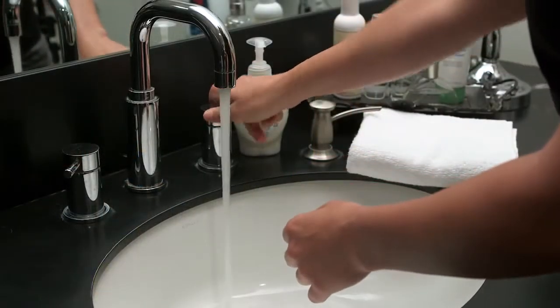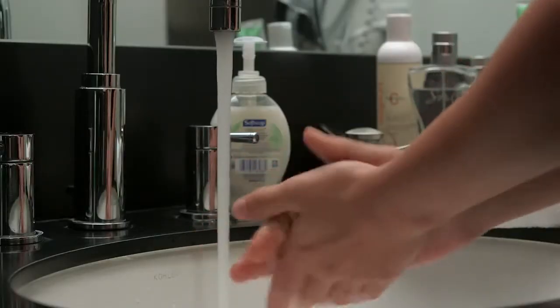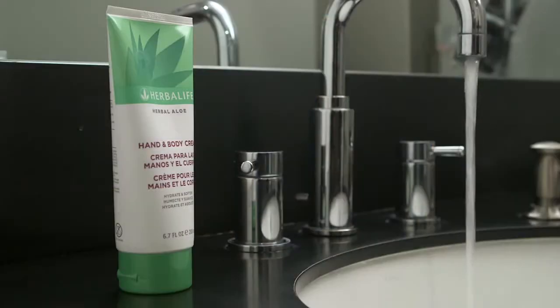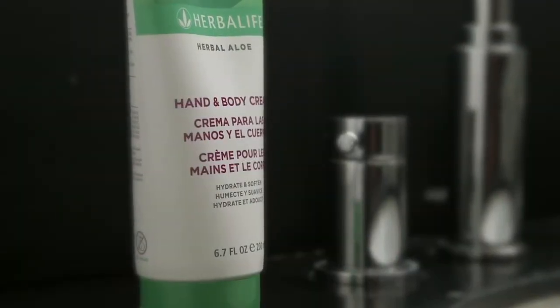Every time we wash our hands, we are stripping the natural oils off our skin, so we want to replenish those oils. One of the best practices you can follow is to always keep a tube of hand cream right at the side of your sink. That way, every single time you wash your hands, it's time to apply that hand cream to replenish your skin with those oils and to deeply moisturize the skin — especially the skin around our nails, which can get a little dry and cracked.